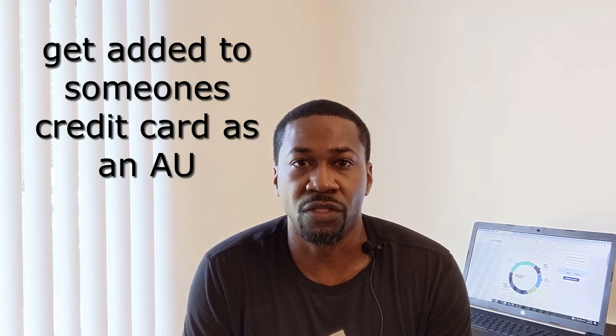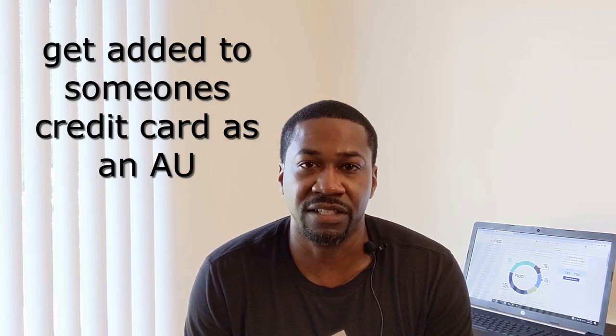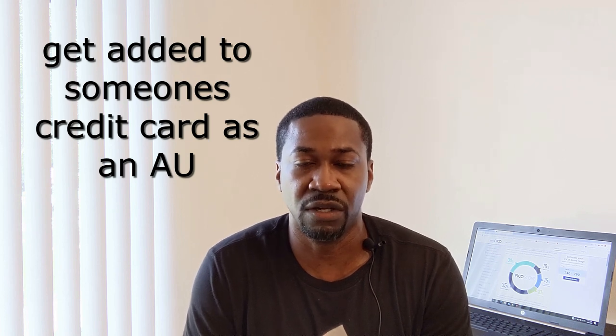High credit limits and not using them a lot looks good to the banks — they like to give money to people who don't need it. That'll help boost your score. Now I'm going to jump into a couple of ways you can use credit utilization to give you a quick boost in your credit.